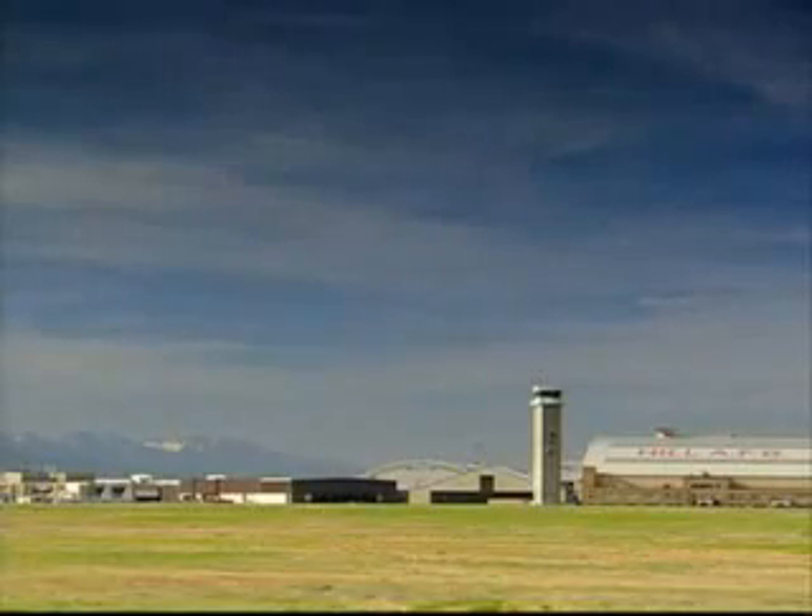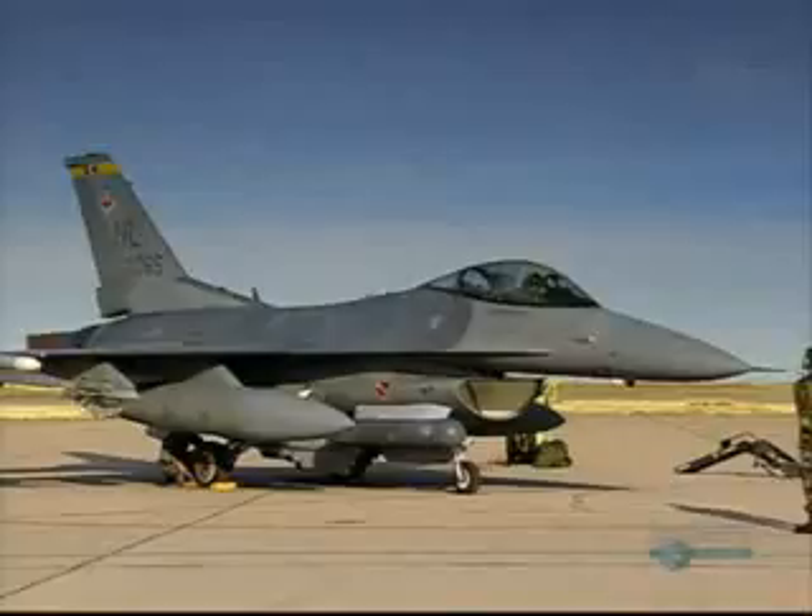The first plane to pioneer the use of onboard flight computers was the F-16 Fighting Falcon.